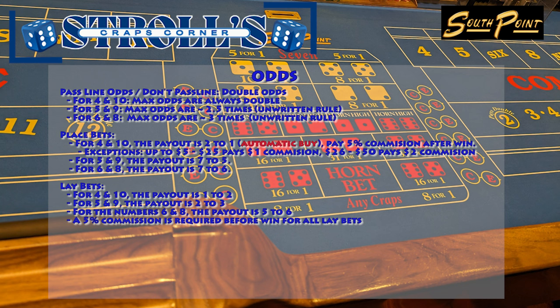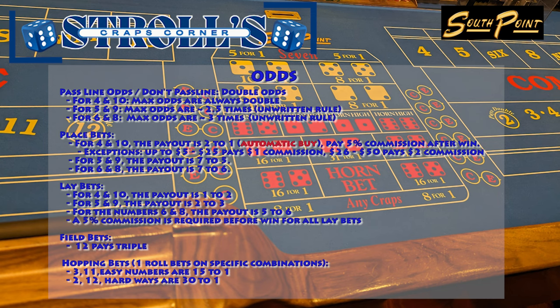For lay bets, the payouts are 1 to 2 for the numbers 4 and 10, 2 to 3 for the numbers 5 and 9, and 5 to 6 for the numbers 6 and 8. A 5% commission is required before winning for all lay bets. Field bets at South Point offer a great deal, with the number 12 paying triple. Overall, I'd give the craps odds at South Point Casino a 3 out of 5. The limited pass line odds of 2 times might be a drawback for some, but the automatic buy for the numbers 4 and 10 for bets less than $20 definitely adds value and makes up for it.